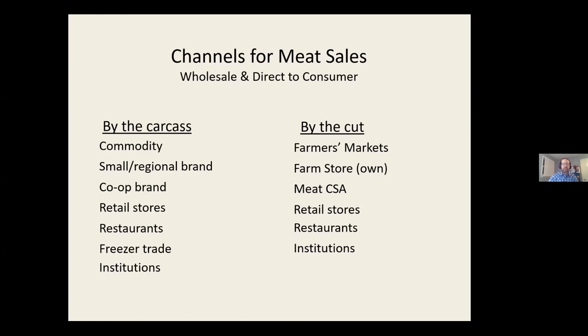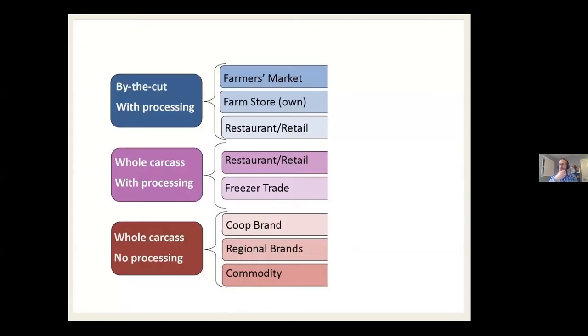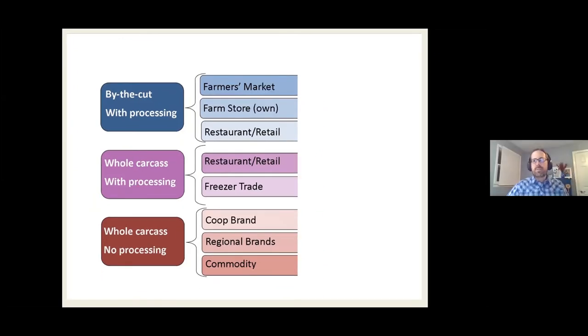Most other direct-to-consumer channels wind up being by the cut. We can sort channels by whether the farm arranges processing or not. The blue channels at the top — selling meat by the cut including farmer's markets, farm stores, and grocery stores and restaurants by the cut — require the farm to arrange processing. Whole carcass channels like the freezer trade and restaurants buying sides also require processing. Finally, branded programs and commodity channels involve selling whole carcasses without the farm arranging processing.